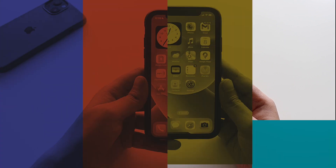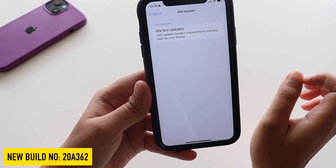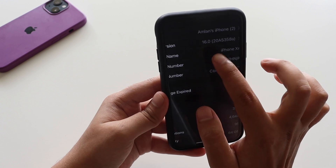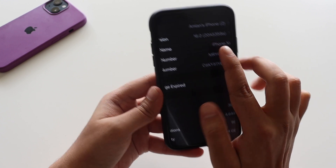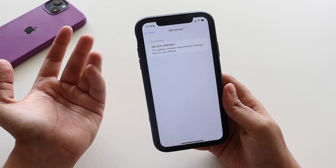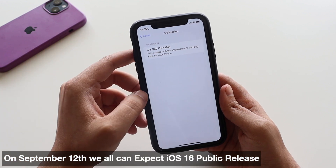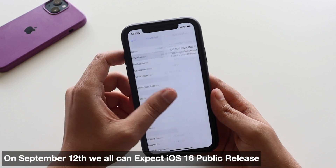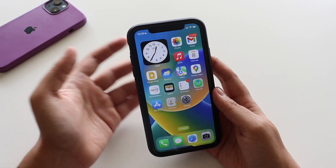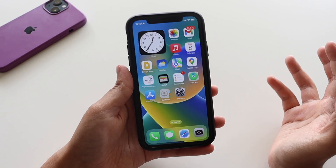Let's go to Settings, General, and the About section. If I tap on iOS 16, the new build number is 20A362. I've taken a screenshot before updating — the old build number was 20A5358A. After updating it's kind of a stable version. If Apple does not find any major issues with this release candidate, it will probably be released to all users by next week. Apple announced that iOS 16 releases on September 12th — the time of recording this video is September 8th — so by next Monday we will all get the iOS 16 update.